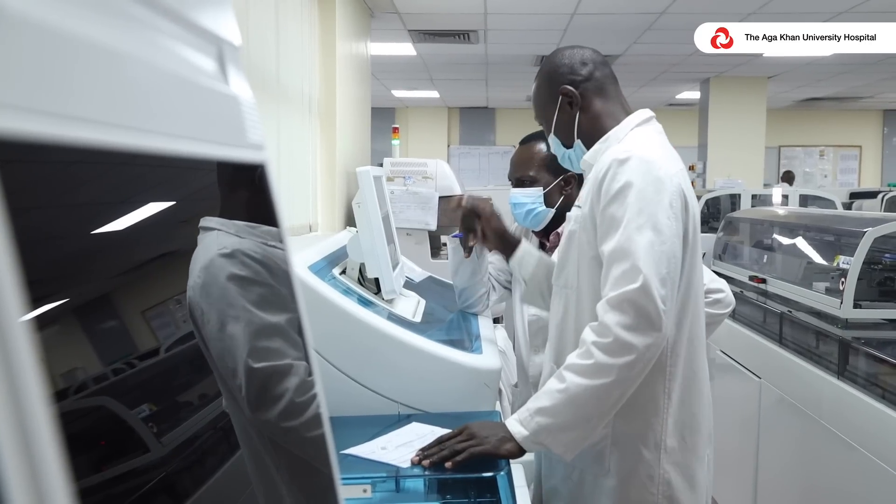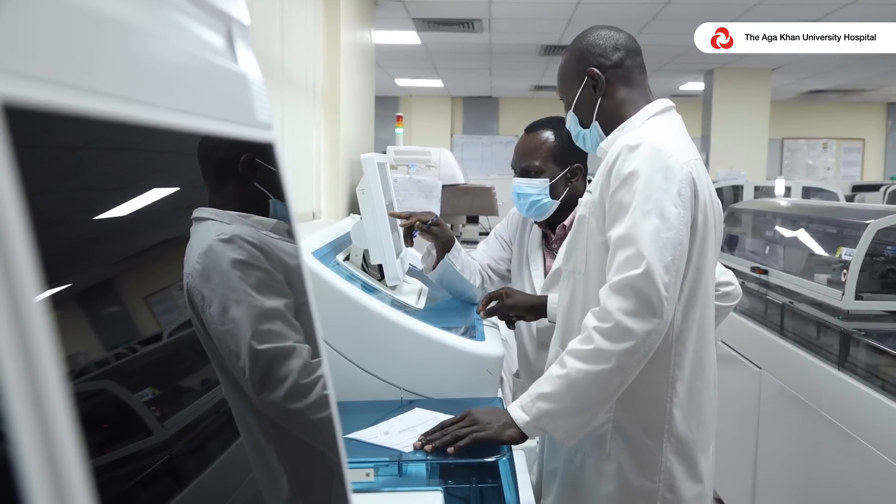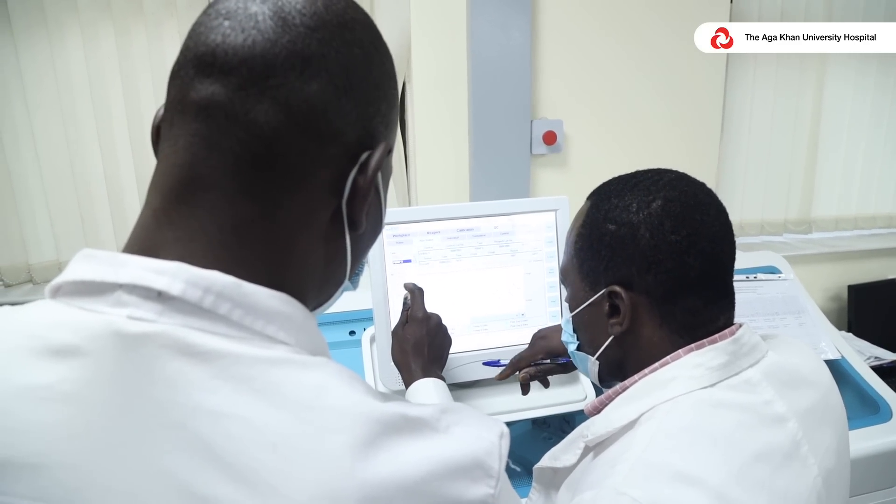We are one of very few laboratories in the East, Central and South African region that has this very prestigious accreditation. We do integrate the standards of the College of American Pathologists, or CAP, in everything that we do.